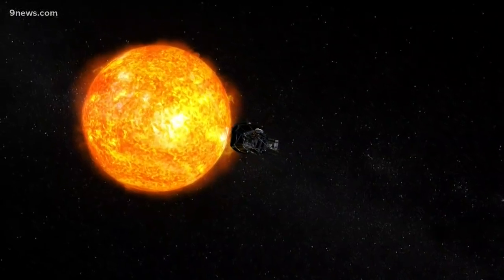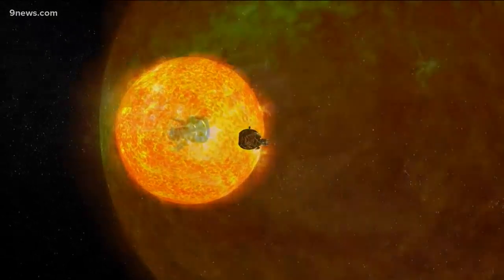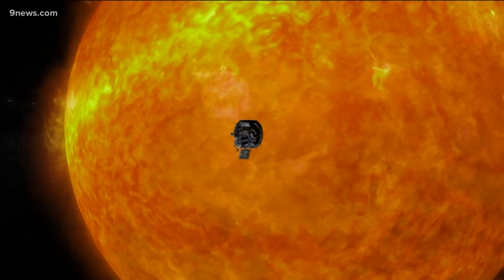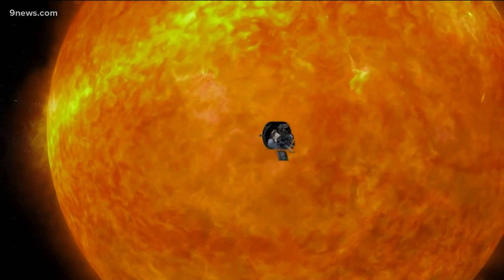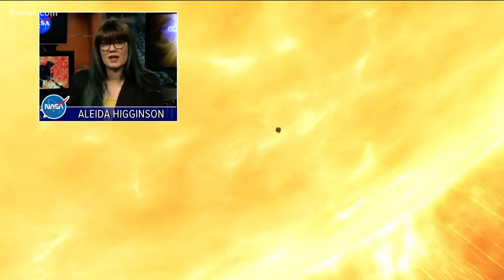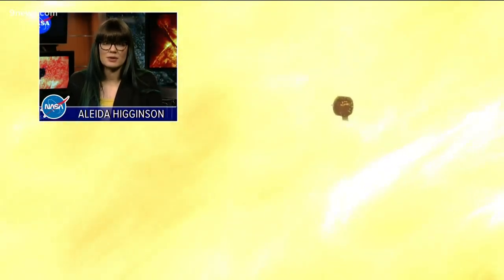It also needs to make each pass with the sun at high speed. The Parker Solar Probe has already become the fastest object ever made by man, and it'll get even faster. By the time it gets to the end of its mission, it's going to be moving at over 500,000 miles per hour, which would actually be enough to go from New York to Tokyo in less than a minute.